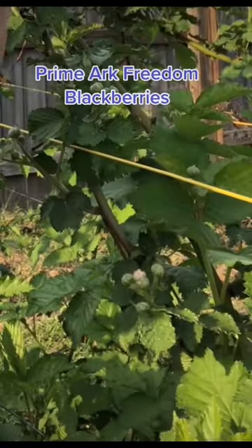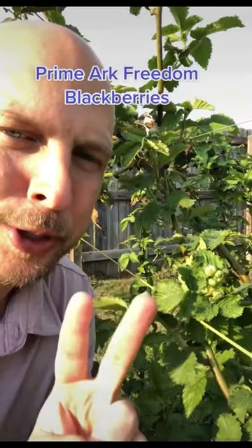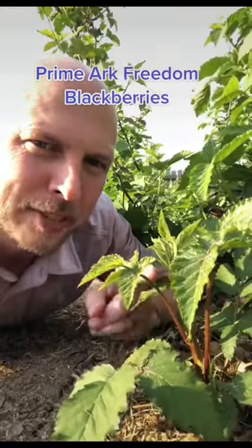Our Primark Freedom Blackberries are starting to bloom, and if you're wondering why it's my favorite blackberry variety to grow, it's because of this. This variety of blackberries produces two crops a year. The first crop is ready in the first week of June, and then this new shoot by August will be about four feet tall and give us another crop.